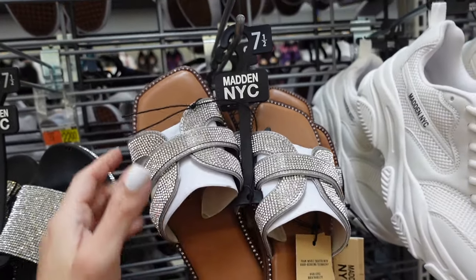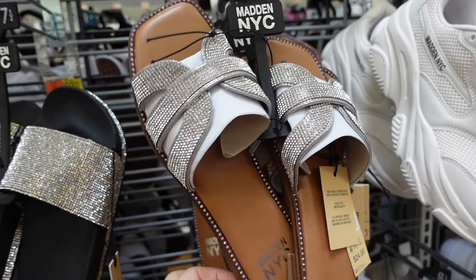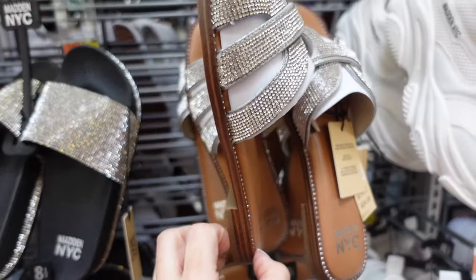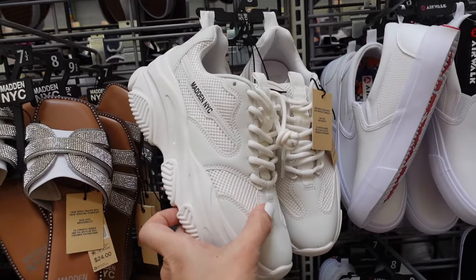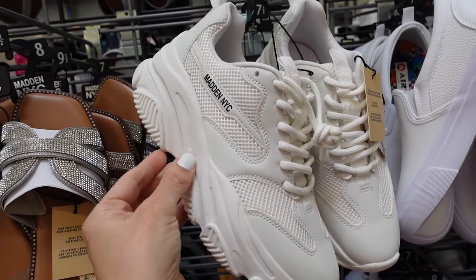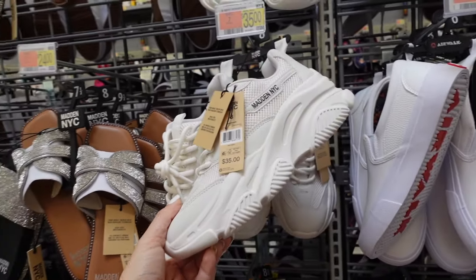New slides from Madden NYC — they have that square toe, little cutout detail with the strap, rhinestone trim going all the way around with a little bit of a heel. These are going to be $24. Dad sneakers from Madden NYC — they have that platform, round toe, lace up. These are $35.